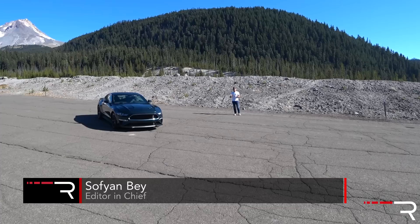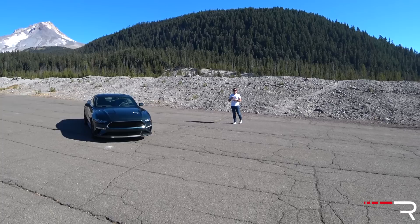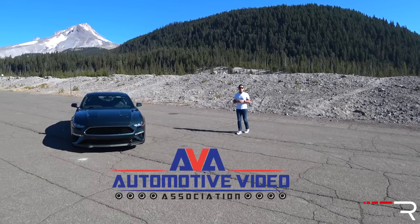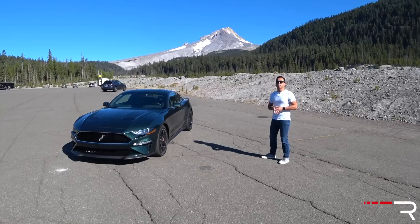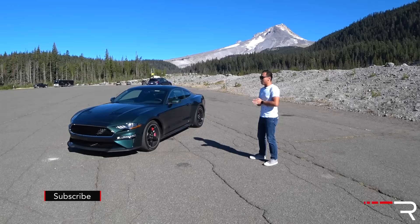With a name as long-running as the Mustang, sooner or later you're bound to have a couple of specialty trims come out throughout the years. Which is why I'm back out here at Mount Hood, just outside of Portland, Oregon, with the rest of the members of the Automotive Video Association to test out our best-performance cars and best-performance SUVs. And the vehicle parked right next to me — this is the all-new 2019 Mustang Bullitt, a new Mustang that's designed to be a throwback to the original Mustang that Steve McQueen drove in the movie Bullitt, all the way back in 1968.